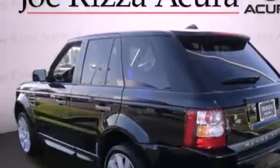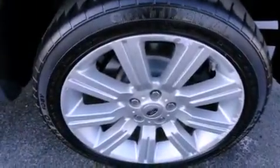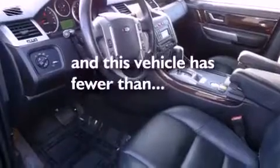The following features are also included: air conditioning with automatic climate control, cruise control, full power accessories, a CD player, fog lamps, tinted glass, a traction control system, an anti-lock braking system, a keyless entry system, and this vehicle has fewer than 38,000 miles on the odometer.